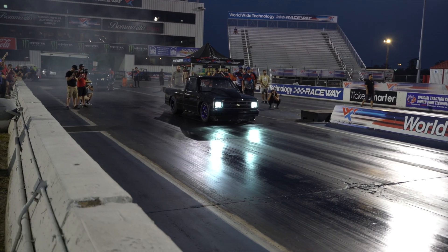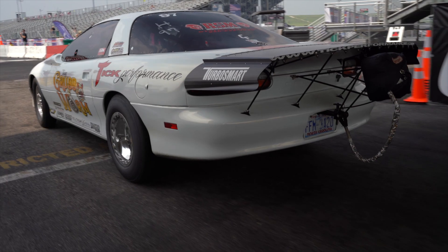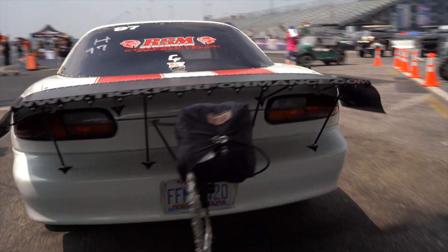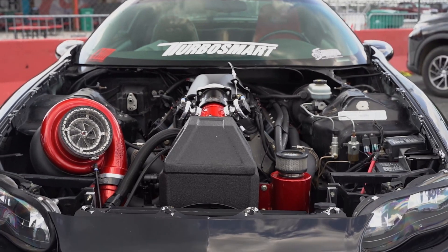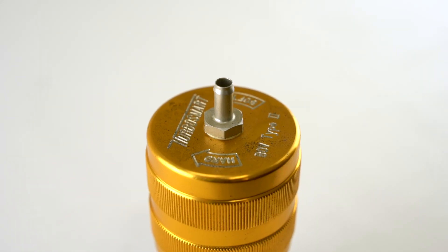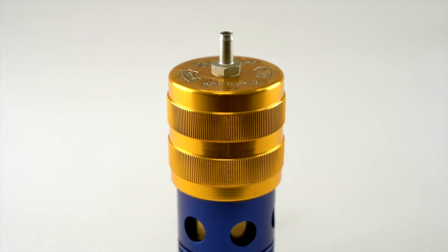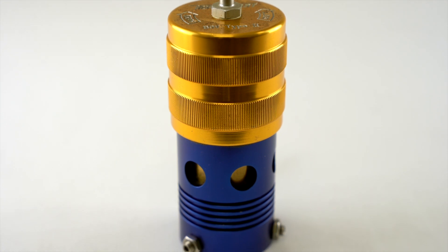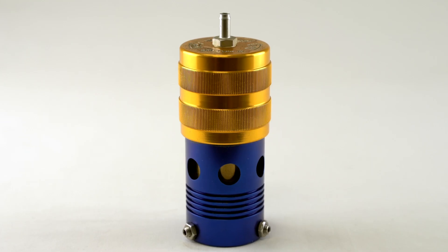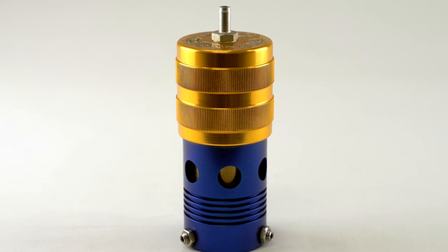Unlike its competitors at the time, the Boost T featured precise control over boost levels, ensuring optimal engine performance. Its innovative design allowed drivers to achieve higher horsepower gains while maintaining reliability and control. It was the Type 2 blow-off valve that really put Turbosmart on the map — high-flowing, reliable, affordable, easy to use, and simple to install.